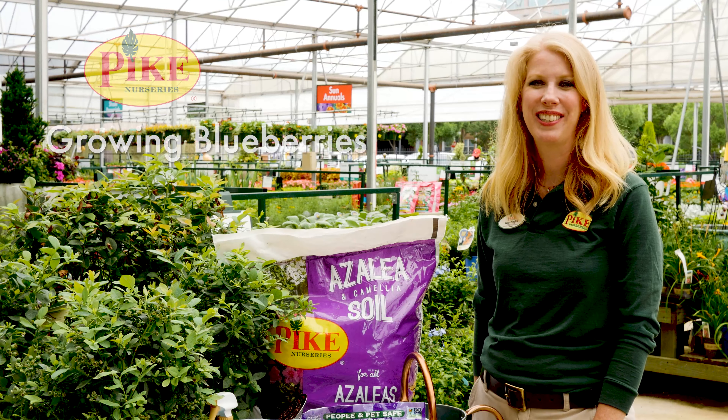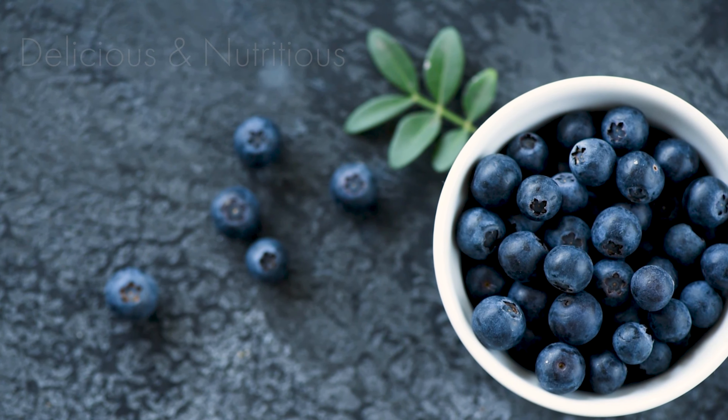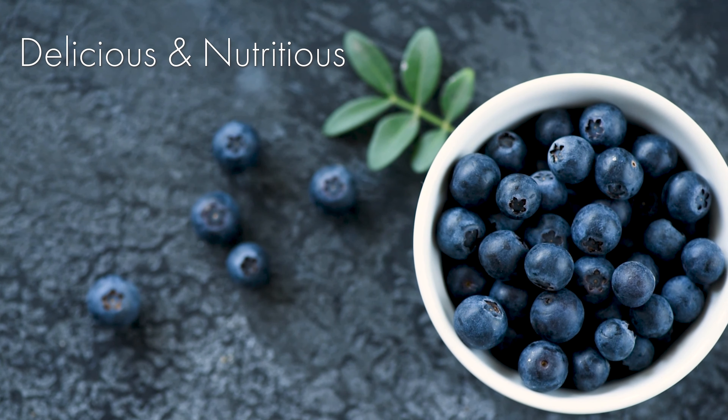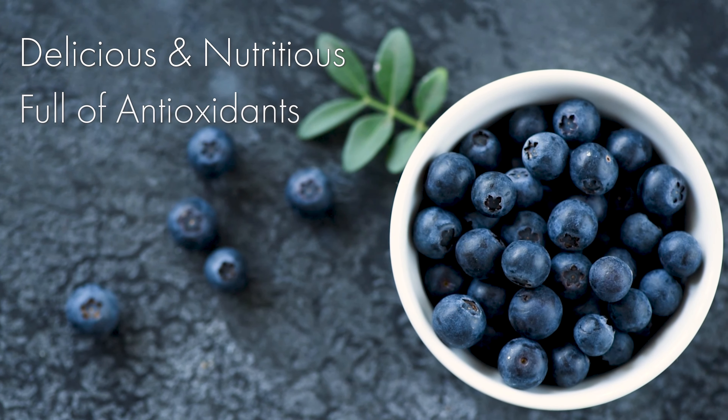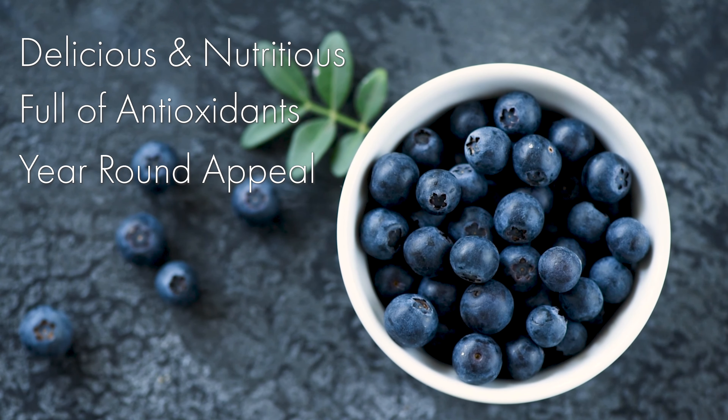Hi, this is Kara from Pike Nurseries and today we're going to talk about growing blueberries. Blueberries are not only delicious, they are a super fruit packed full of antioxidants and nutrients. They are also an attractive addition to your landscape with year-round interest.